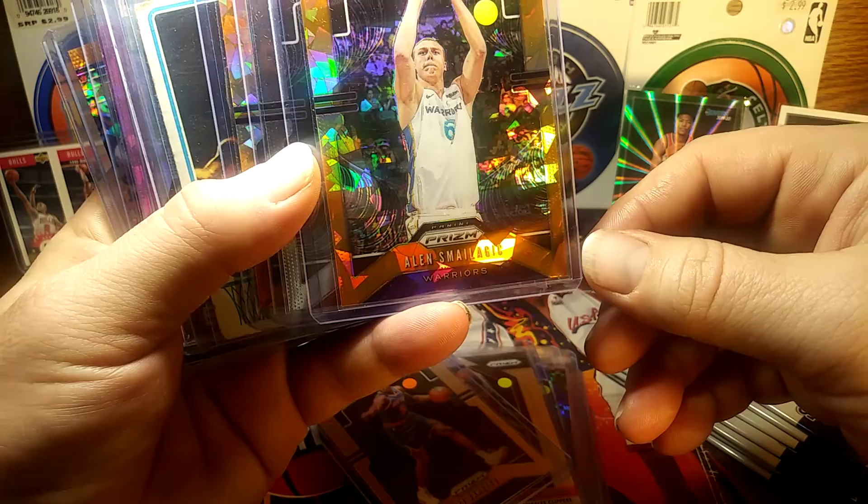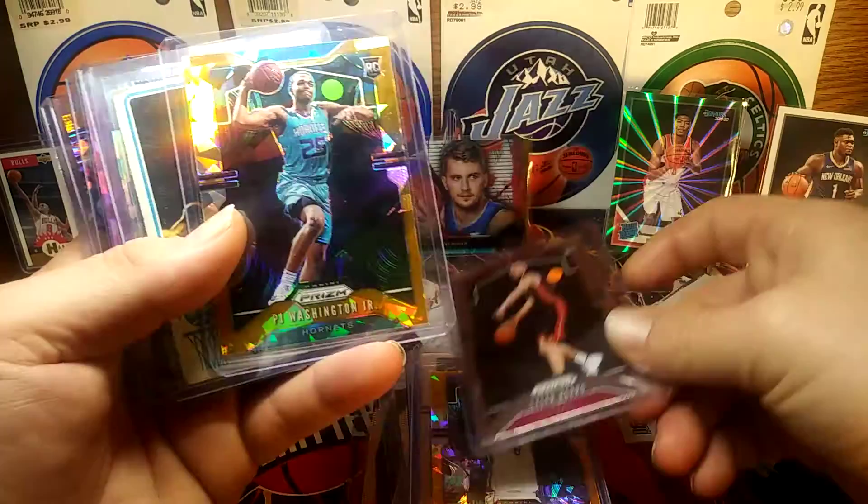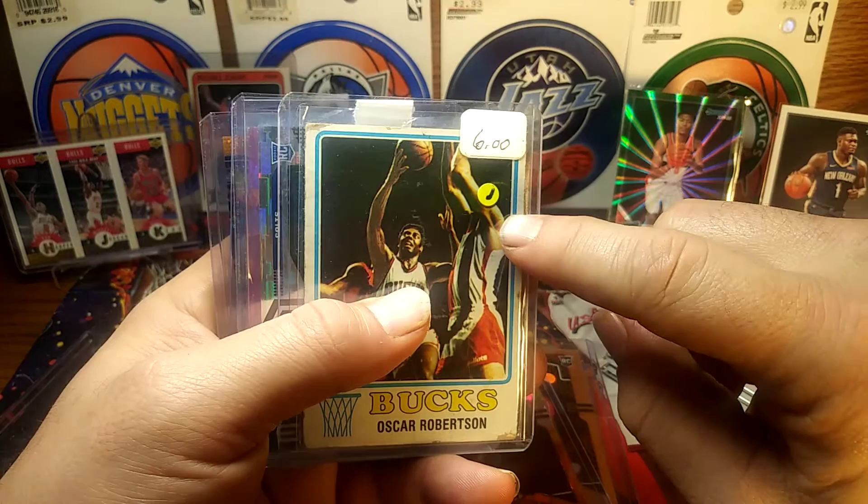Alan Smailagić — I can't pronounce this dude's name — but it was a dollar. Tyler Herro base for three dollars. PJ Washington Jr. cracked ice for five bucks, orange cracked ice for five dollars.